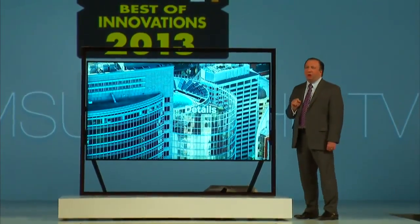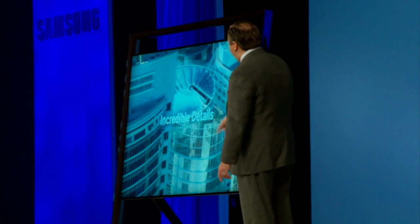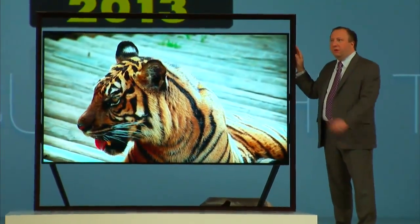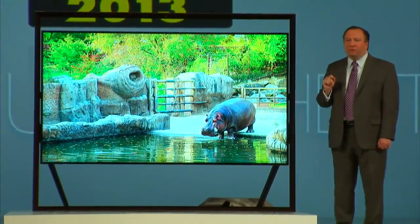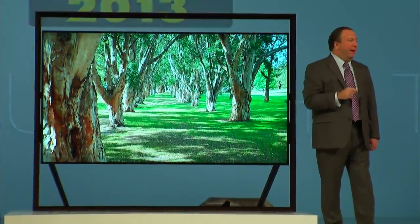Now, picture is only part of the story. An array of speakers is subtly built into the frame. They deliver 120 watts of sound without compromising the design. I can tell you, I've heard it myself, and the immersive audio experience that you get is unmatched.